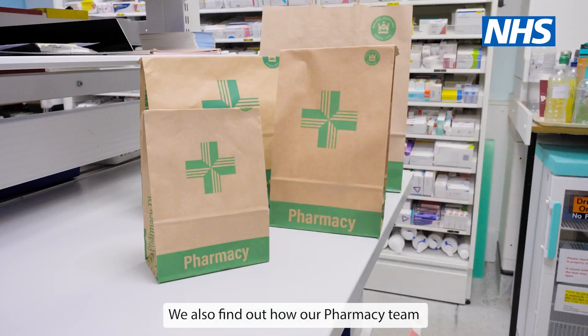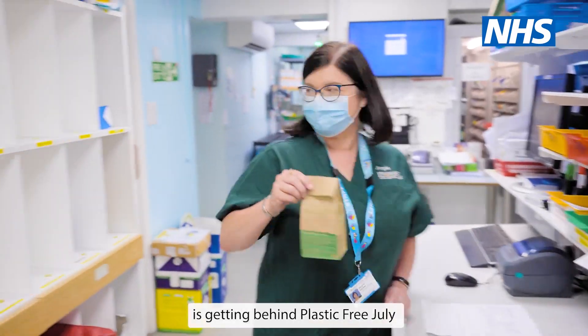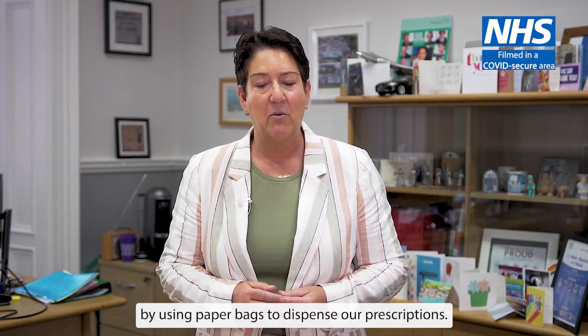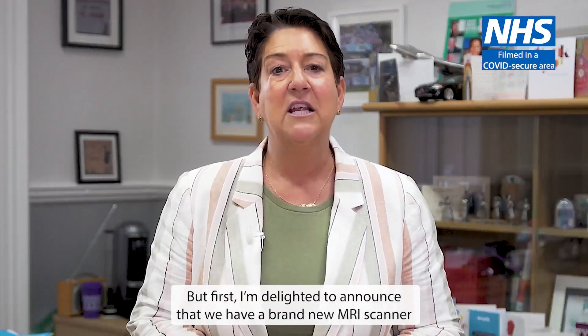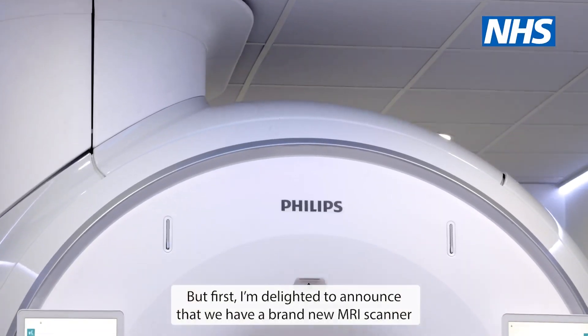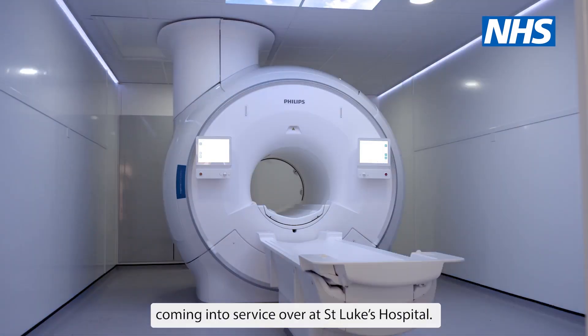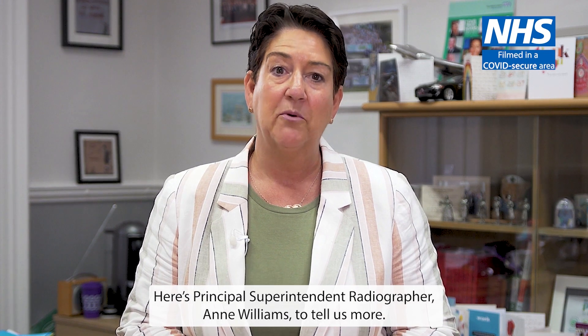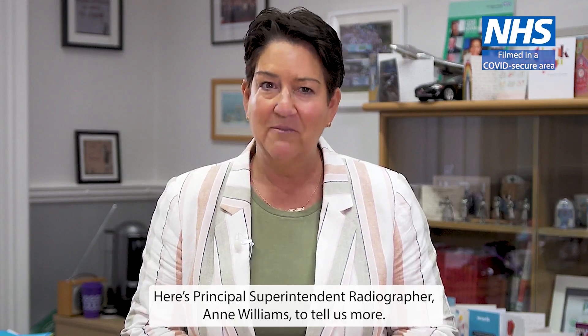We also find out how our pharmacy team is getting behind Plastic Free July by using paper bags to dispense our prescriptions. But first, I'm delighted to announce that we have a brand new MRI scanner coming into service over at St Luke's Hospital. Here's Principal Superintendent Radiographer Anne Williams to tell us more.